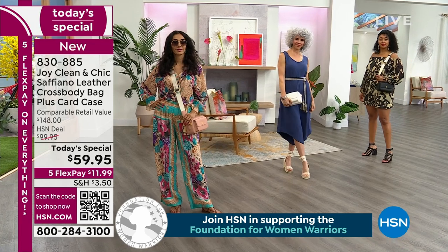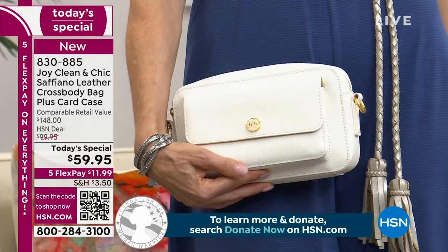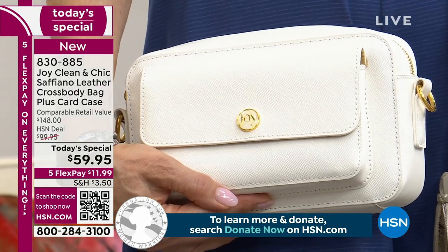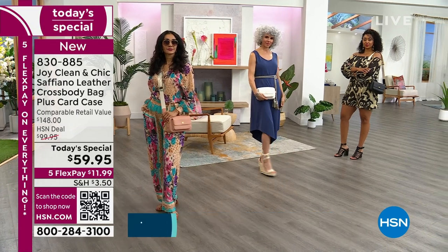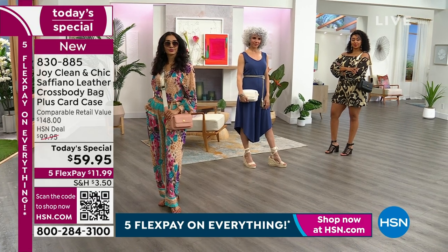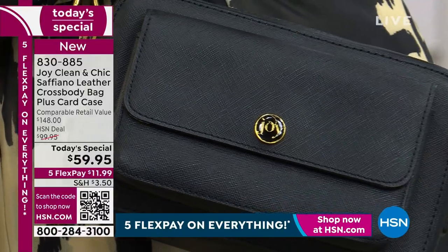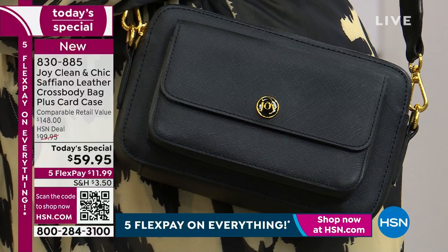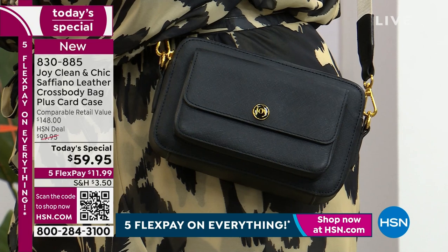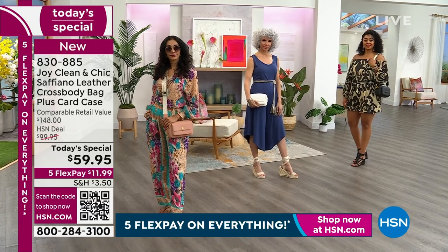Saffiano is made from calf leather — it's the most expensive and the highest quality leather you can get. I can't believe we have it for $59.95. Think about all the high-end designers like Gucci, Chanel, and Prada — they use Saffiano leather because it's the most expensive and highest quality because it's durable and it endures. It can withstand water, the sun, and skin contact. We're not selling it for $148 — it's $59.95. That's $88 off the retail value.